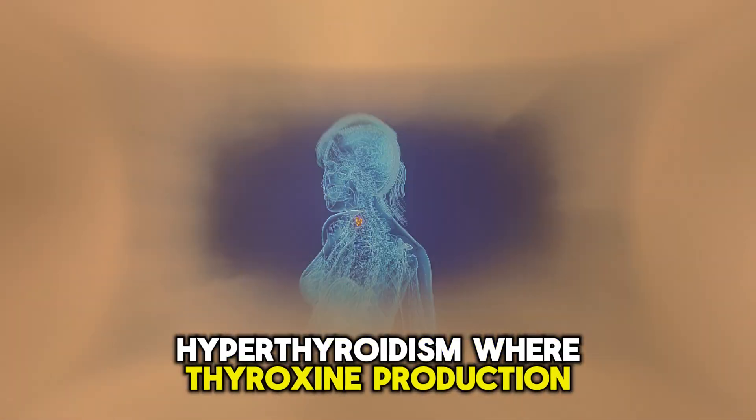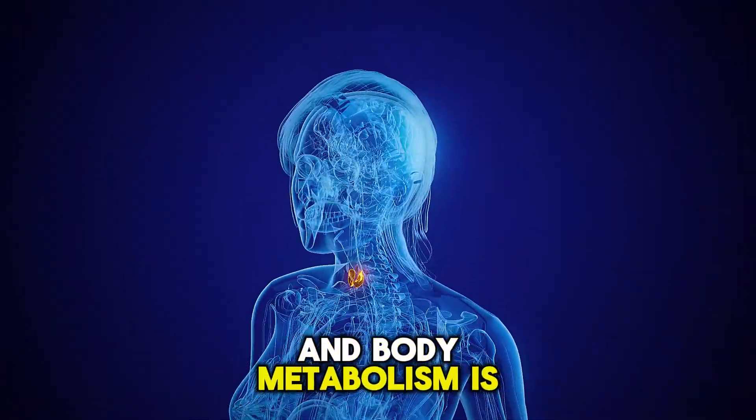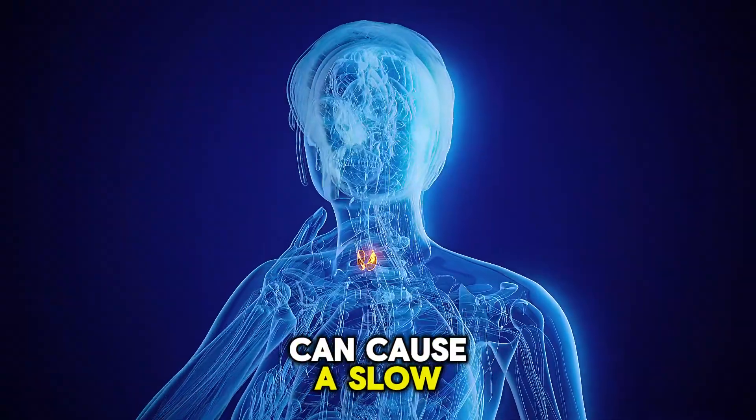Hypothyroidism, where thyroxine production is decreased and body metabolism is slowed, can cause a slow heart rate.